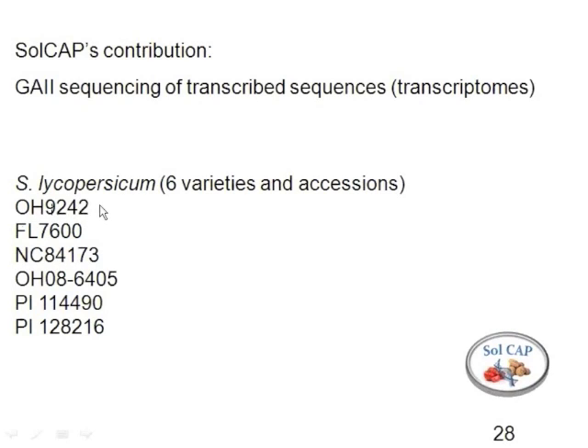Ohio 9242 represents a processing variety. If you take the information for this variety and compare it to Heinz 1706 or TA496 — which is the variety used for a lot of the EST work — those all represent processing backgrounds. TA496 is essentially derived from the Harris Moran variety E6203. So there's pretty deep sequencing for at least three processing varieties.